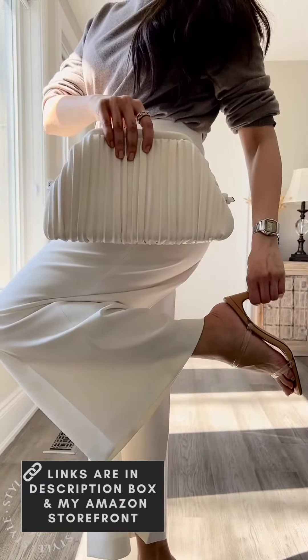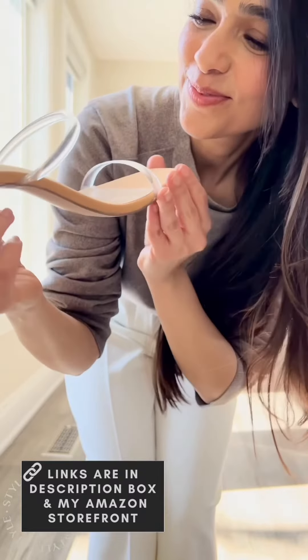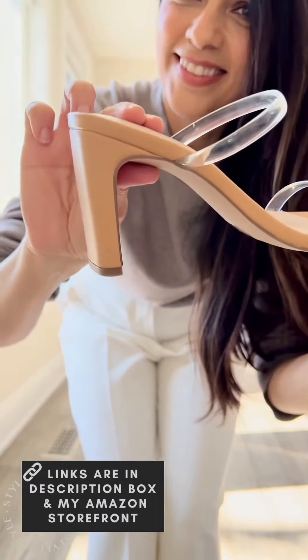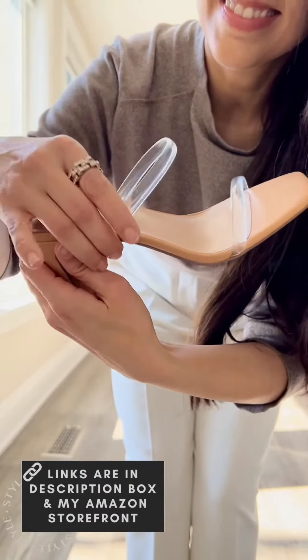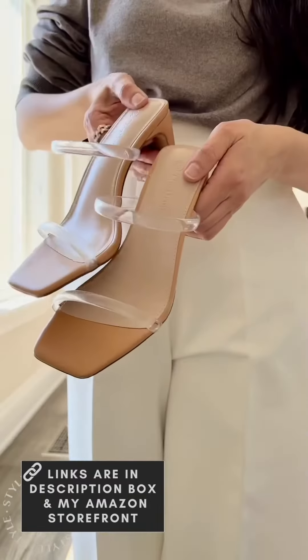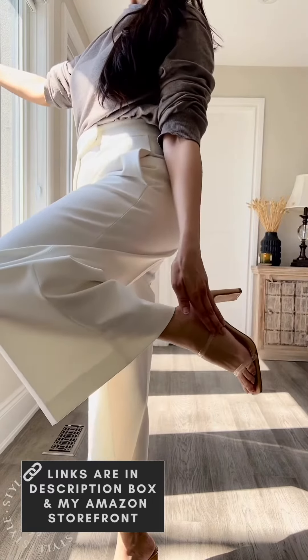Great Amazon fashion must-haves that will make you look and feel like a million bucks. Starting with the Drops Women's Avery Square Toe Sandals that has a heel height of about 3.5 inches. They're very comfortable and durable and easy to glide in. They have two clear straps that are gentle on skin, and the neutral color makes it easy to wear with any outfit.